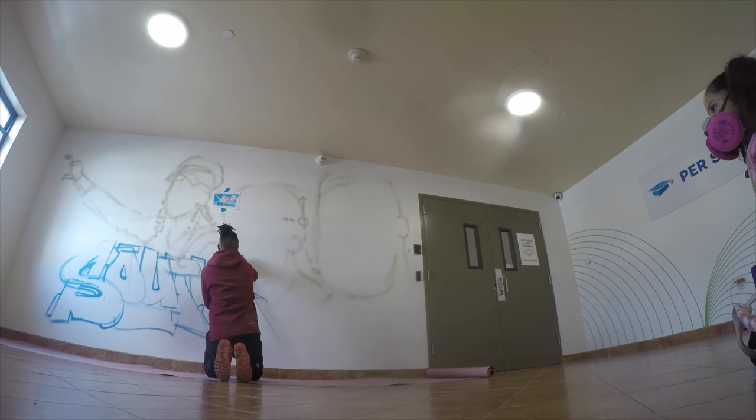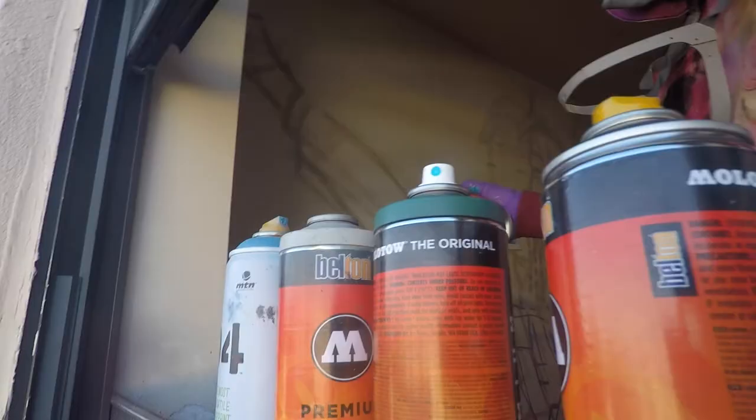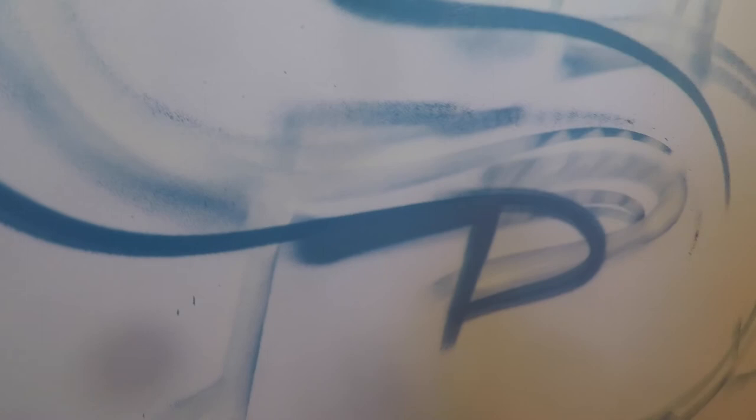I see it as problem solving — okay, what's the problem that Persoclis has right now, or at least what's the goal they're trying to achieve? They want to have something painted on their wall. The problem I saw was just a lack of human touch, or I guess just color. I'm just happy that I was able to collaborate with Persoclis. It was really cool to know that that exists.